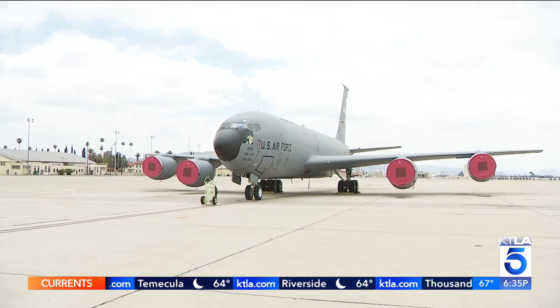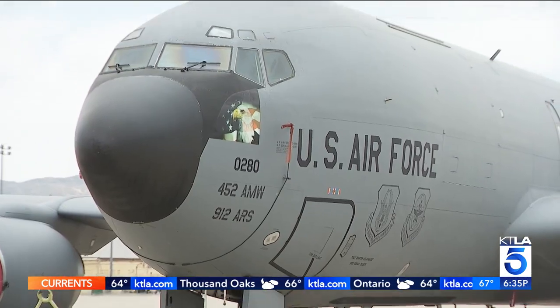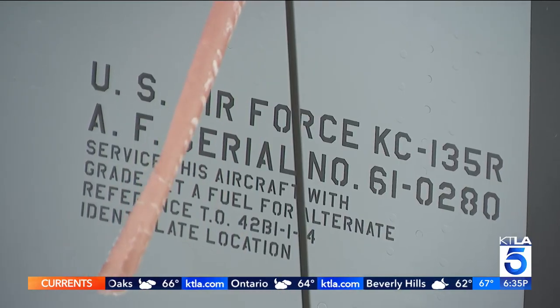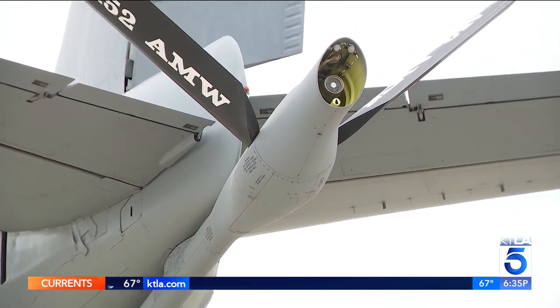What is known as the KC-135 Strata tanker sits on the tarmac at the March Air Reserve Base in all its glory and in its almost 70 years of service. They've been in operations since the 1950s — decades of flying, and most known for their ability to refuel other aircraft midair.